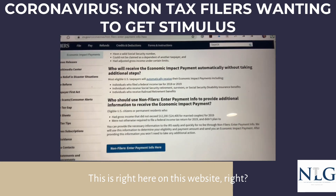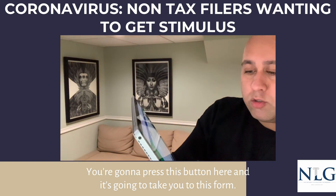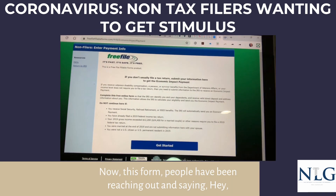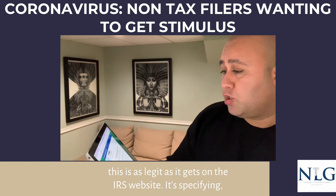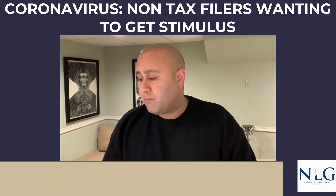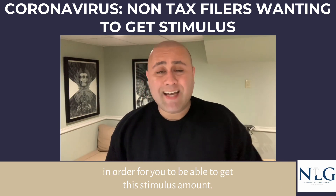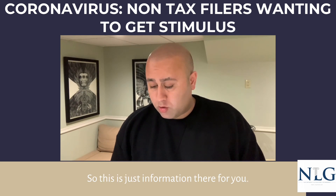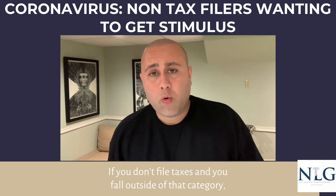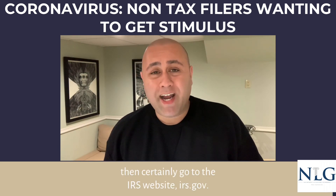You're going to press this button here on the website, and it's going to take you to this form. People have been reaching out asking if this is a legit form — this is as legit as it gets on the IRS website. It specifies the information you'll be required to fill in to get this stimulus amount. If you don't file taxes and fall outside that category, go to the IRS website, irs.gov.